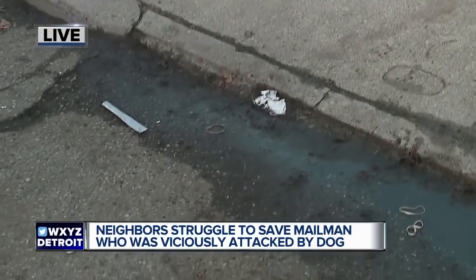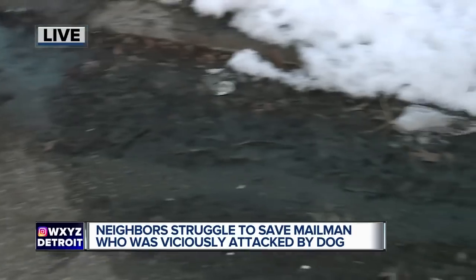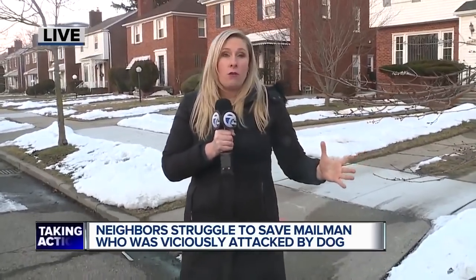You can actually see some remnants of some of those tools here on the sidewalk. Even a trash can was used to try to get that dog off the mail carrier. If that army of neighbors hadn't been there to help, who knows what would have happened.